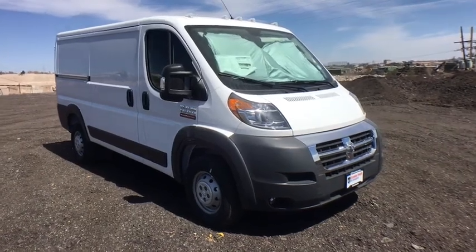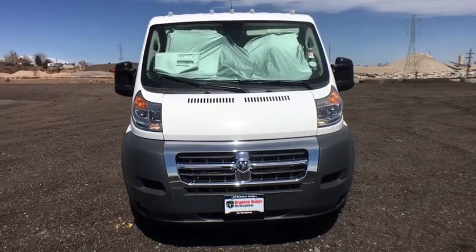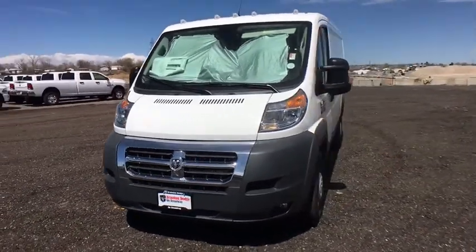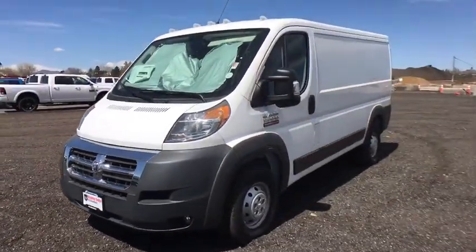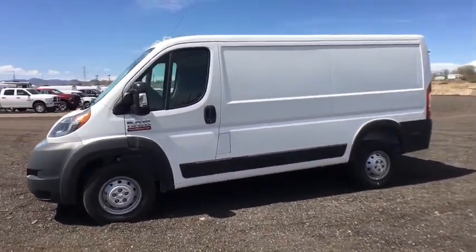2018 Ram Promaster. Ram Promaster provides superior on-the-job performance while helping your business carry more to more places. This vehicle has less than 100 miles. Here are some of this vehicle's great options.